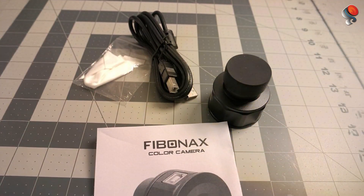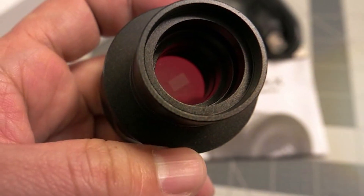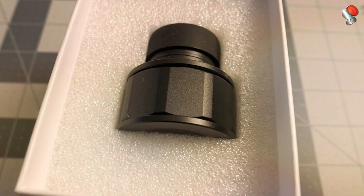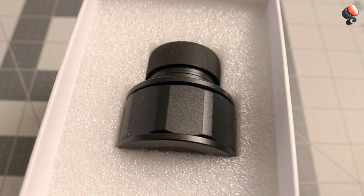When it comes to durability and effectiveness, the NOVA 200 excels. The camera's high sensitivity and noise reduction features ensure excellent image quality even in low-light conditions. Its sturdy build quality makes it a long-lasting investment for anyone serious about astrophotography.